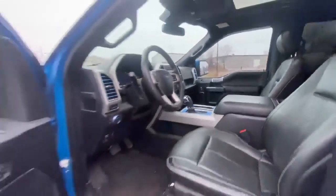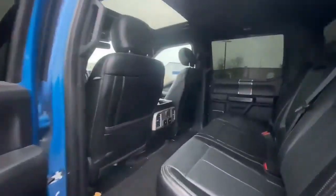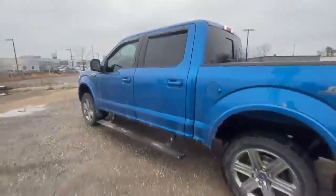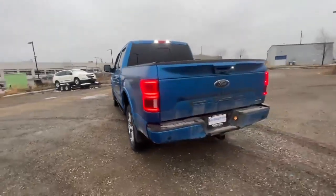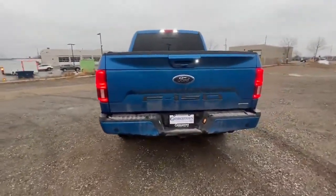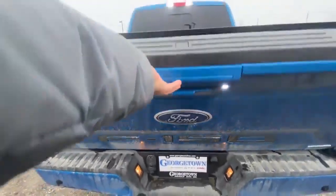sunroof, and so much more. This one offers a crew cab with a five and a half foot box at the back, making it a perfect blend of size and power. Whether you're going up north with the boys or on a family trip with your kids, this could really be what you've been looking for all this time.